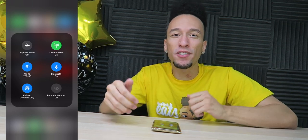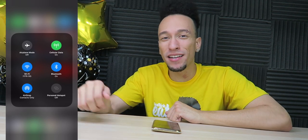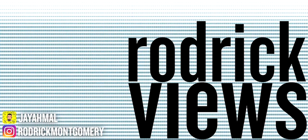Make sure you guys let me know what else you want to see from iOS 11. Thumbs up, hit the subscribe button, check the social media. I'll see you in the next one.